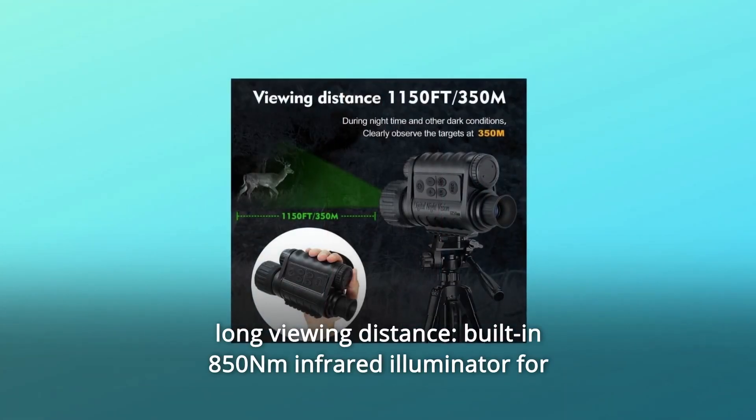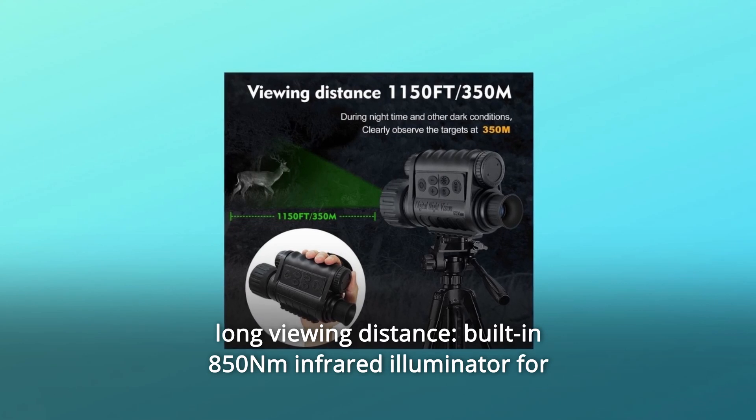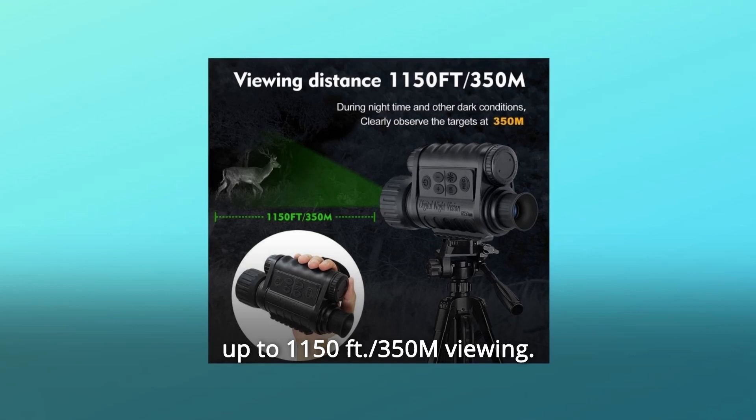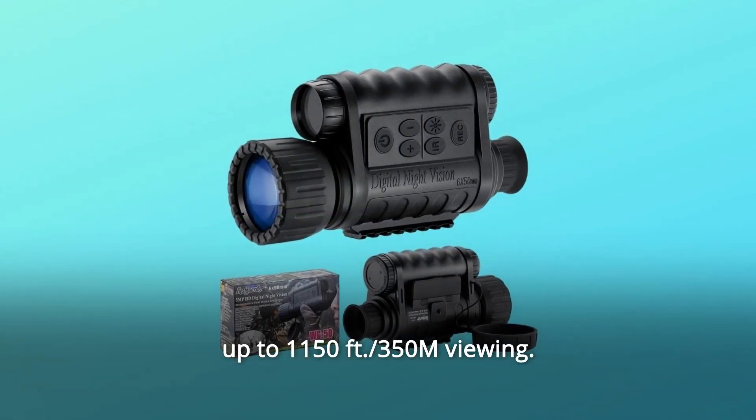Number 5: Long viewing distance. Built-in 850nm infrared illuminator for up to 1,150 feet (350 meters) of viewing.